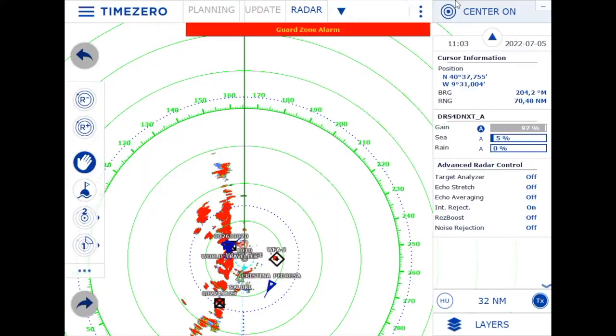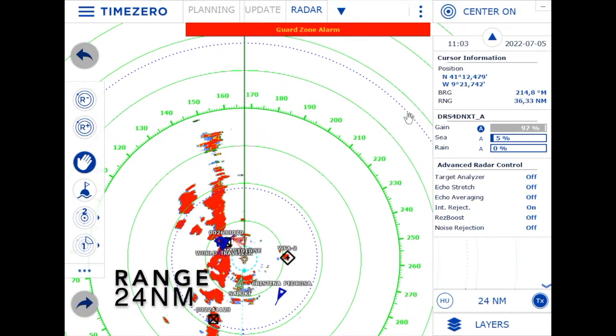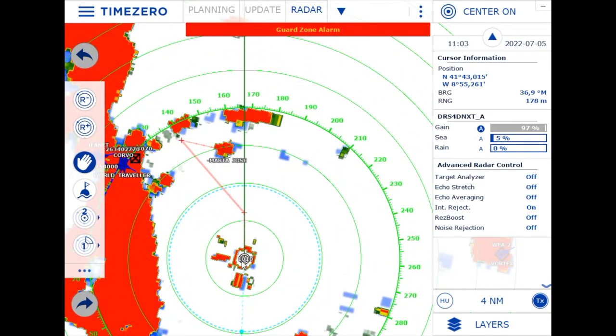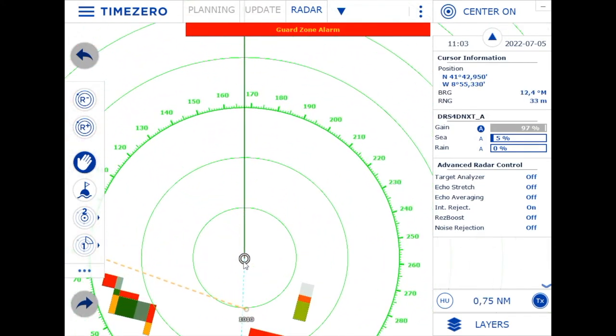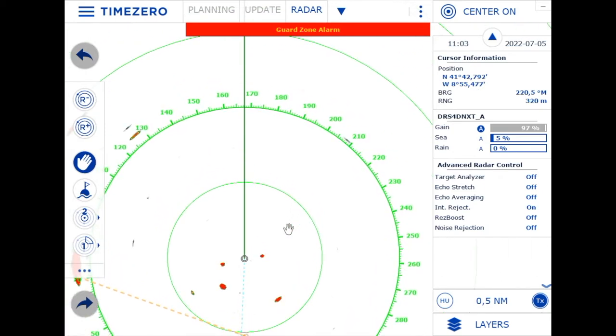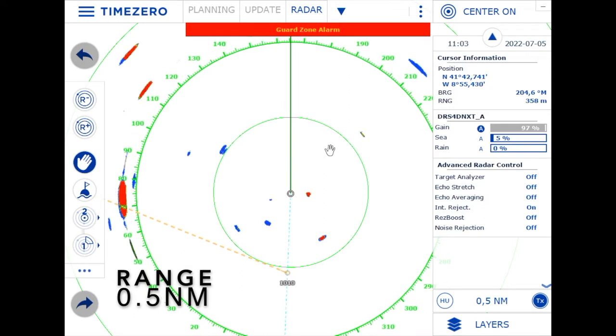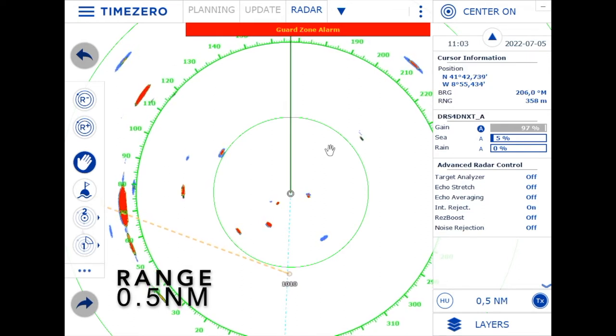Let me take you through some settings and radar operation from real time and freeze the picture sometimes. The first question is range, and many people think it's cool to have a long range so you can look far — but that's not the true picture. The interesting part is where a collision can occur, namely very close: maybe half a mile away when it comes to buoys, and maybe three miles when it comes to vessels.